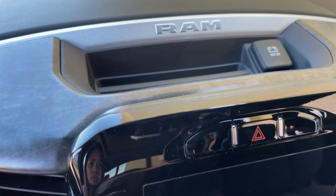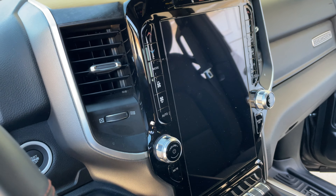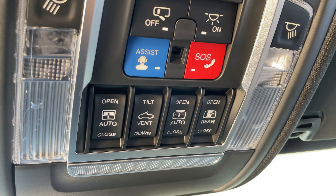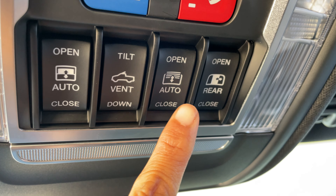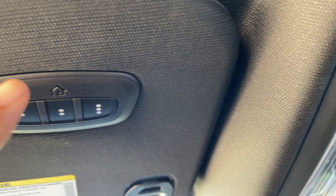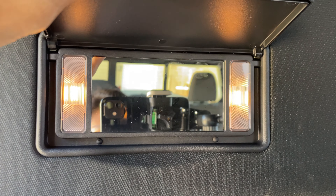And a whole display for your SiriusXM radio. Look at the controls — you have the open, tilt, vent, and close. That's your mirror in here.